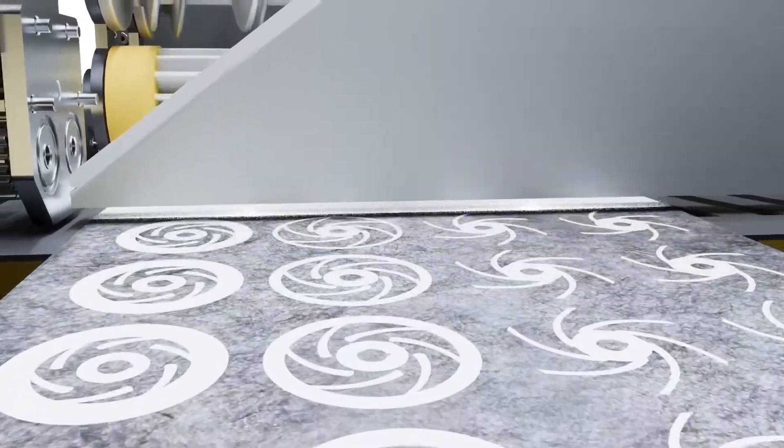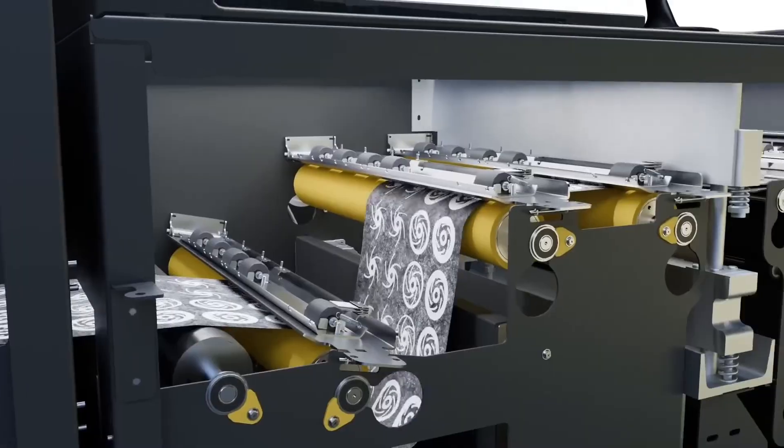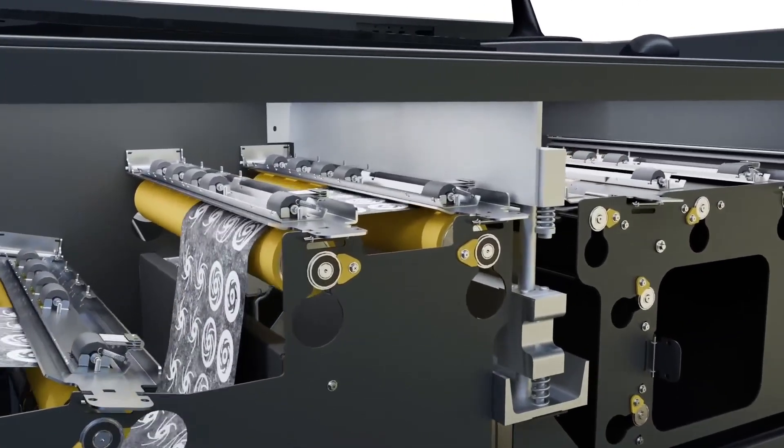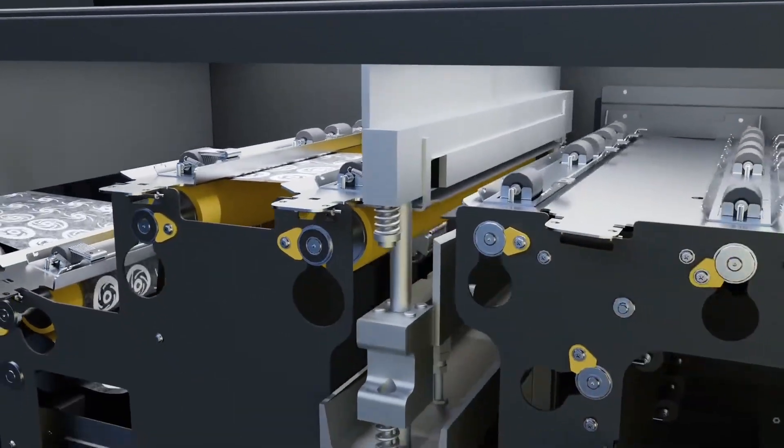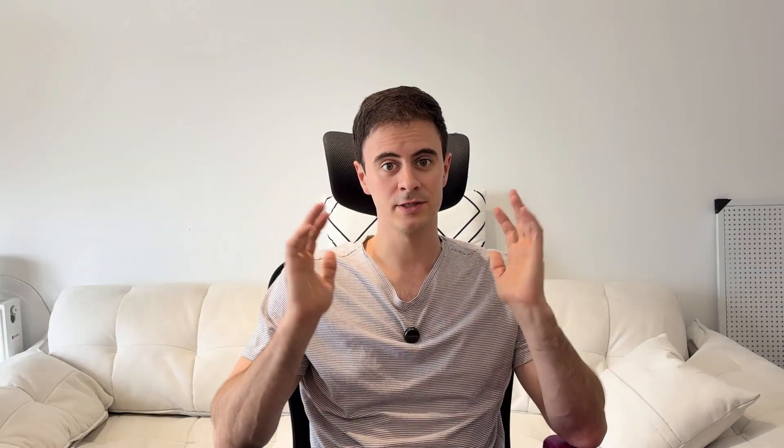They can crank out each sheet or layer extremely fast in 18 inch by 18 inch building blocks. Each sheet is one layer, and they can produce entire layers much faster than traditional 3D printing processes — that's where their speed claim comes from. However, I didn't find much information on how long their pressing and sandblasting steps take.